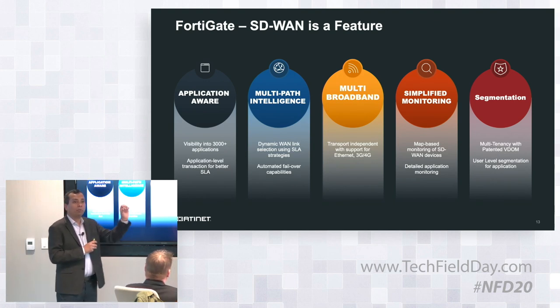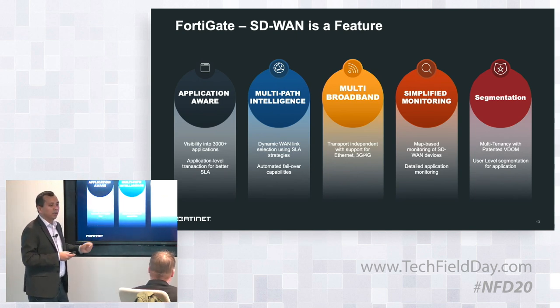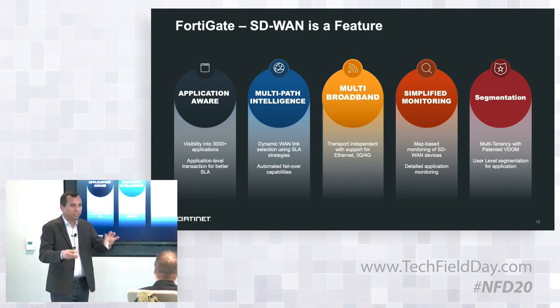We also address broadband — customers want to go from MPLS to broadband, and we have all kinds of connectivity available. The last piece is simplified monitoring: when they turn on SD-WAN and security, we show all of that functionality in an easy way in our controller. You'll see in a demo how on a Google Maps view you can see your branches, the SLA, and the analytics around that.